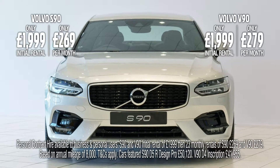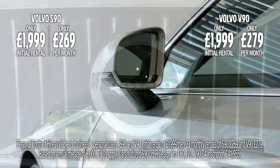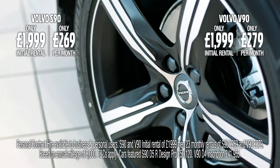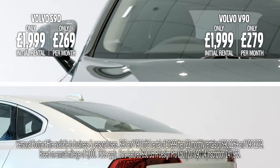Time for you to experience the outstanding luxury of the Volvo S90 or the versatile Volvo V90, both with stunning features like LED headlights with active beam, front and rear park assist, and a 9-inch centre console portrait touch screen.